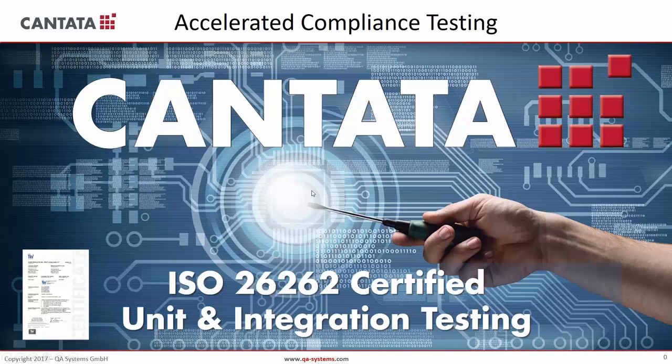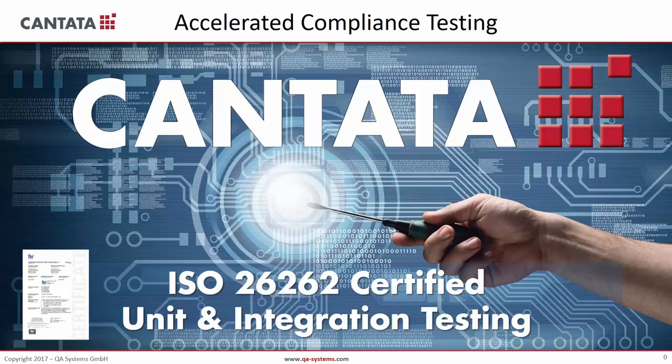Good afternoon everyone. I will be introducing to you the Cantata solution edited by QA Systems, which is a testing solution for software, especially embedded and critical software. Today the topic is ISO 26262. I will be presenting the tool in accordance with the requirements of the standard, both for testing and requirements management. All I will be presenting is in regard to ISO 26262 Part 6, where most of the product development and testing requirements are defined, summarized in tables 10 to 15.